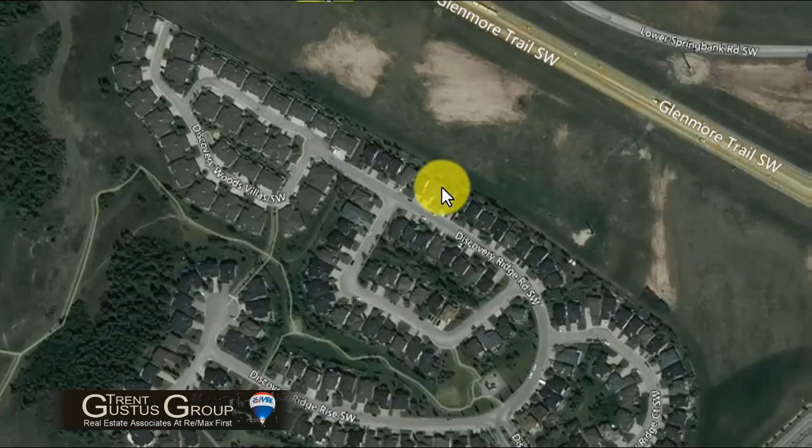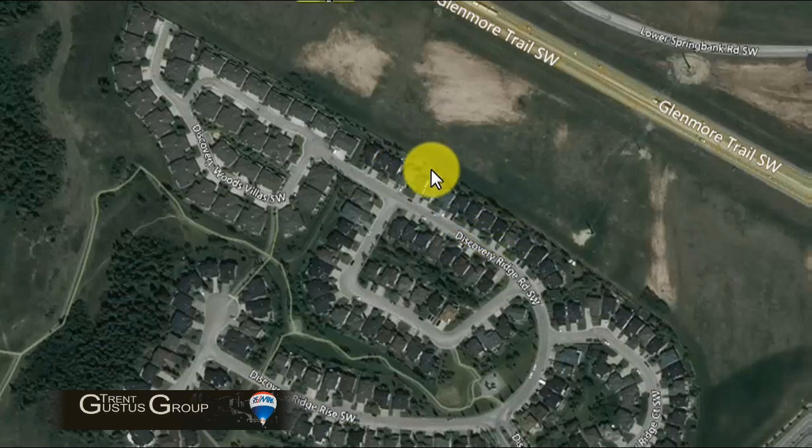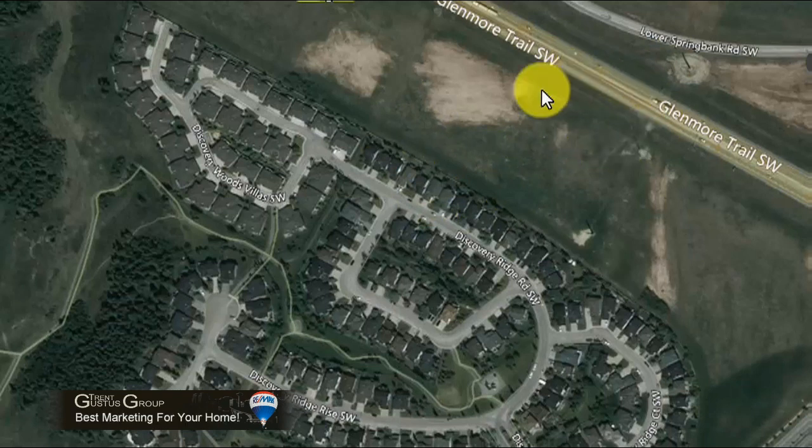One of the better locations in the area, this home doesn't back onto any other houses. It just backs onto a nice berm and open space. This road is physically fairly far away so there won't be too much intervention from it.